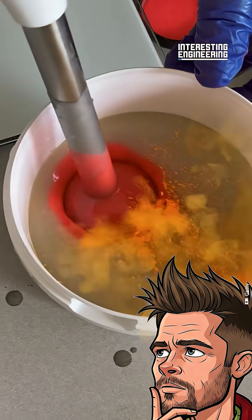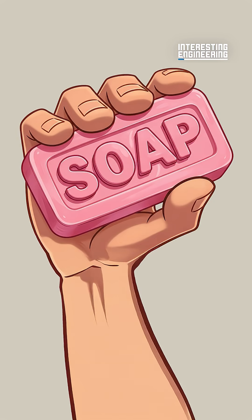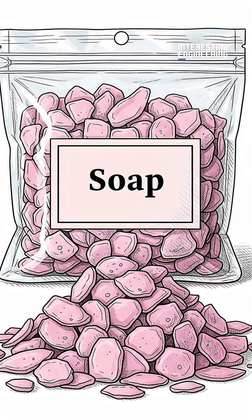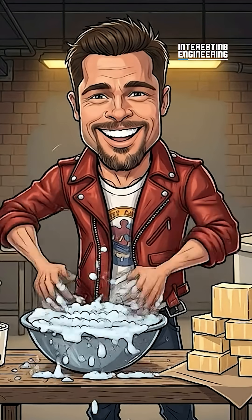This single chemical reaction is crucial to maintaining our health and hygiene. What do you think it is? Soap, of course! Liquid soap, solid soap, soap flakes, and more. This invention might just be the number one method of preventing illness. But do you know how it's made? It all comes down to one chemical reaction.